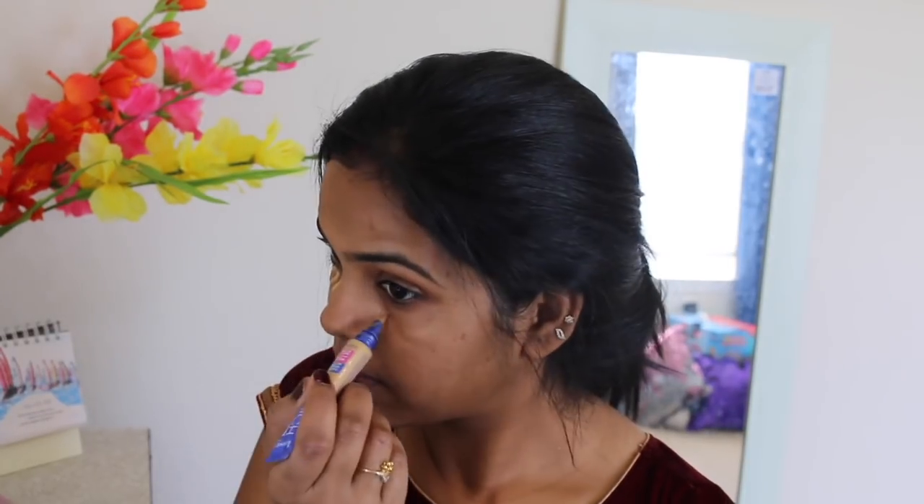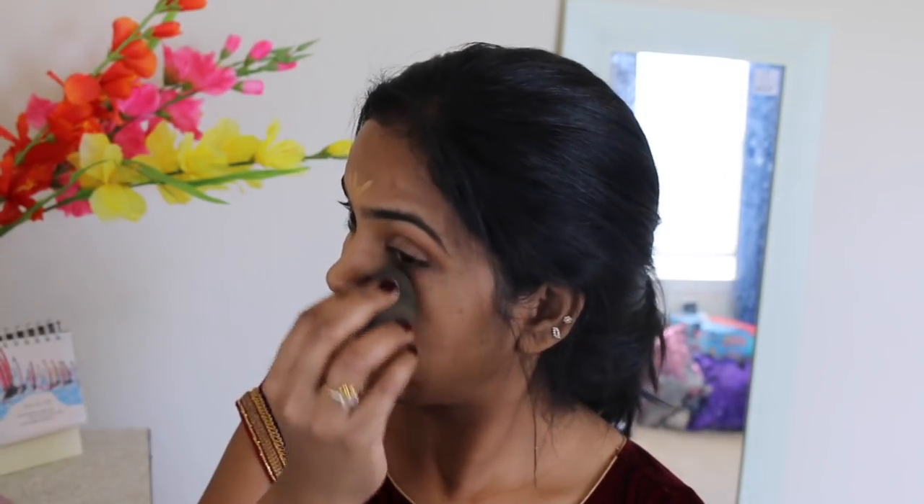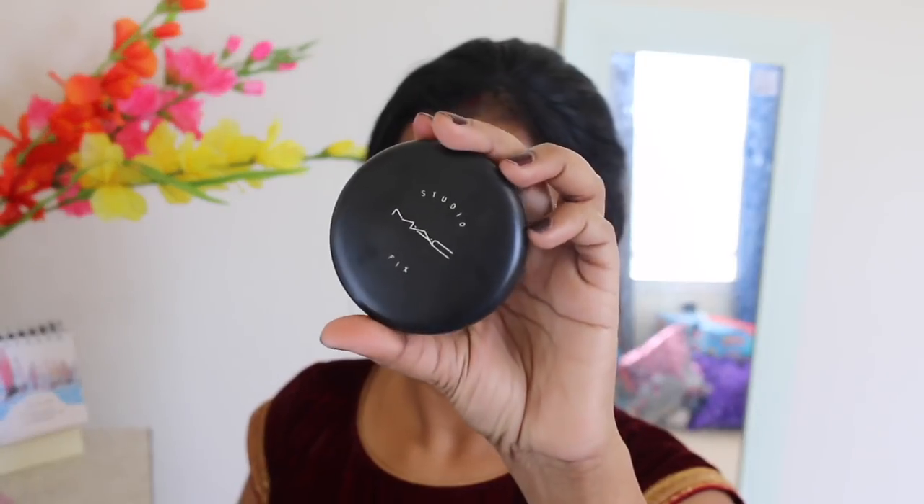For concealer I'm using the Rimmel Match Perfection Concealer — this is my go-to concealer lately. It's very easy to apply and comes with a brush, so I really like it. For a little more coverage I'm using the MAC Studio Fix Powder Foundation in NC42. This combo of tinted moisturizer and powder foundation is my recent favorite — it's very easy to do your makeup this way.